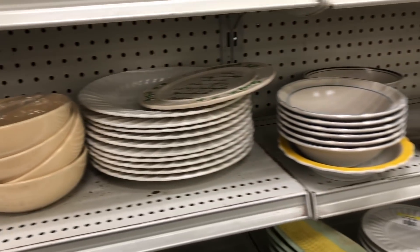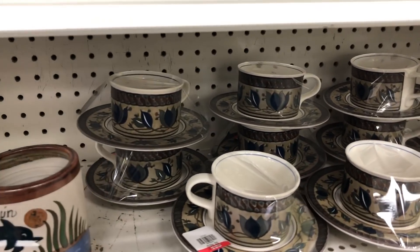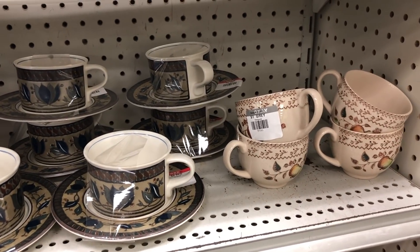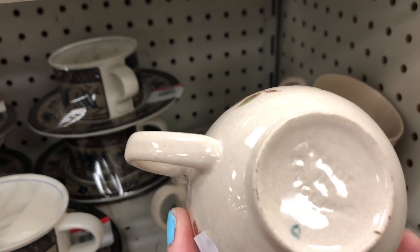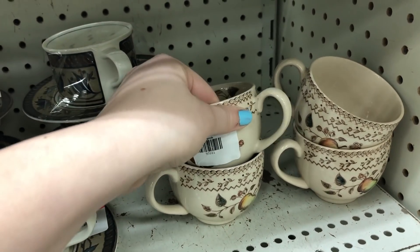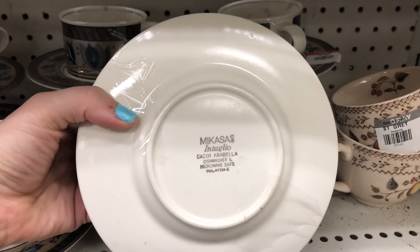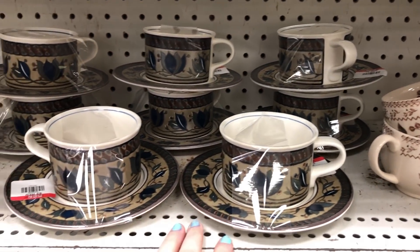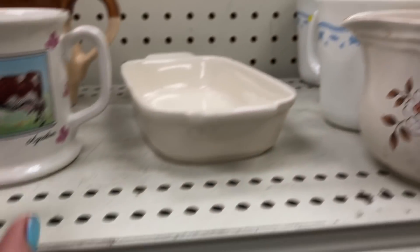I missed out on an amazing reselling opportunity here with these Micasa cup and saucer sets. A set of three recently just sold for $57.95 on eBay. There are at least eight of them there, so I would have likely made about $150 for all of these, and I think they're only marked $3 a piece. My loss for sure — the main problem was that I didn't think they were that pretty, so I looked at them, thought about it, but unfortunately moved on.